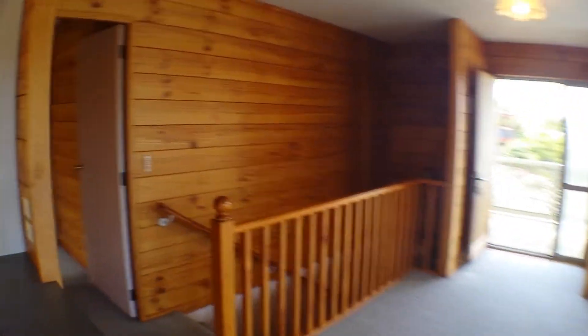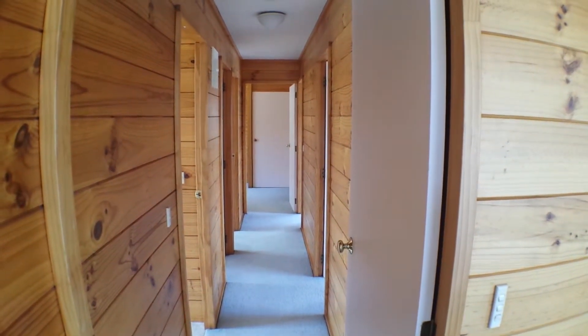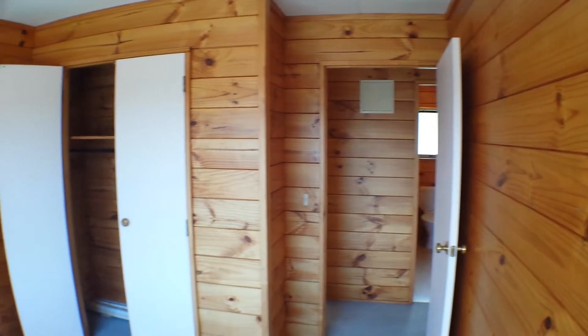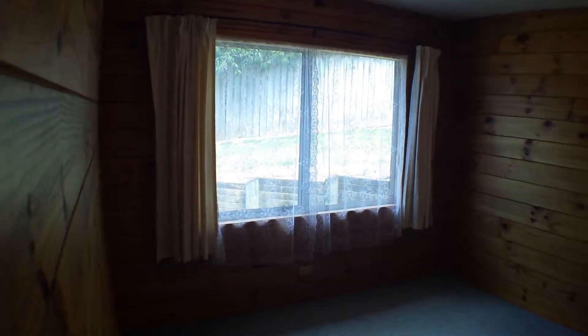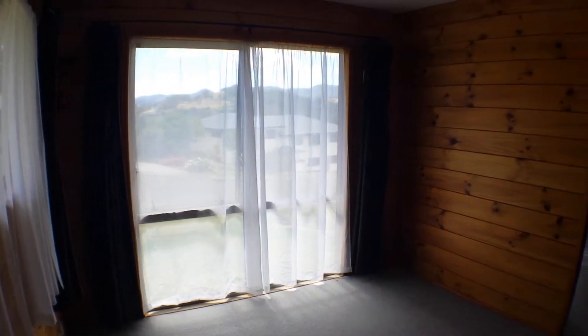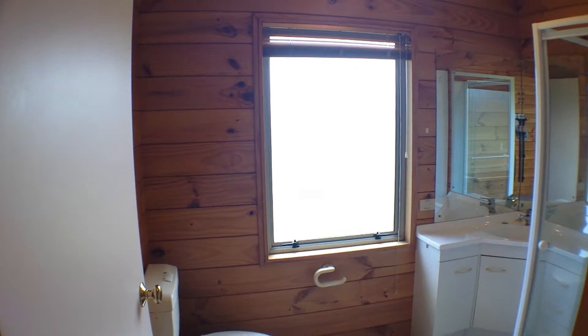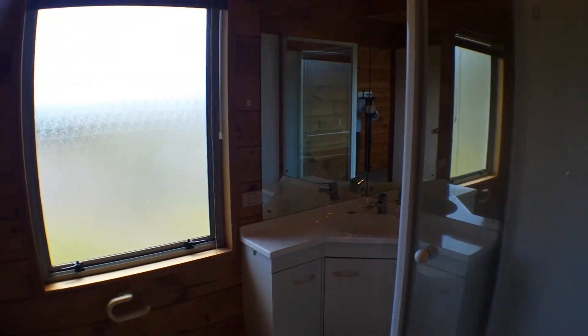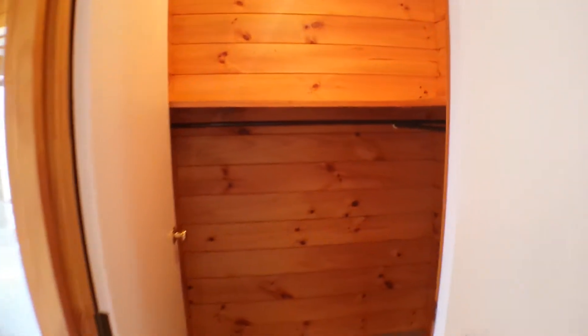Let's have a look down the hall. These three bedrooms all have wardrobes. The master has an ensuite and a big walk-in wardrobe. From there, we have the bathroom.